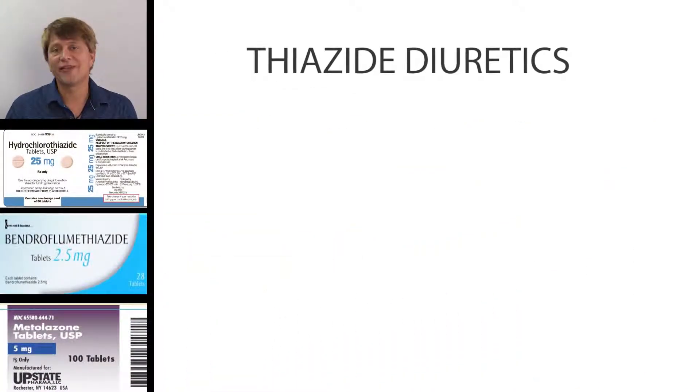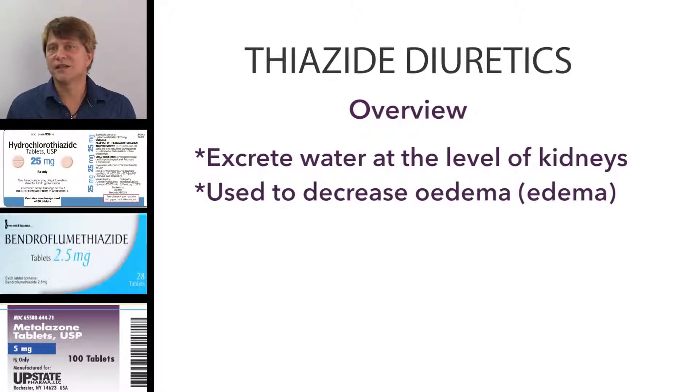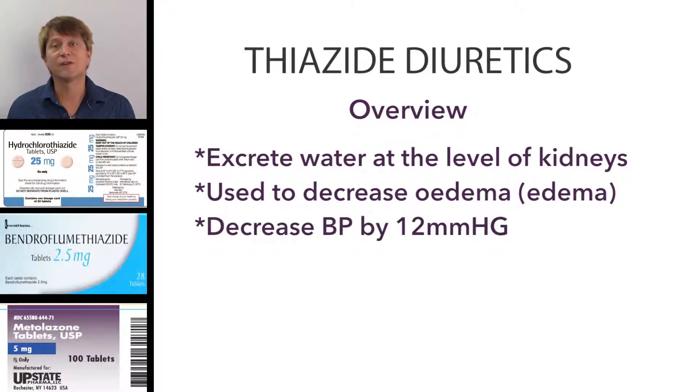Hydrochlorothiazide, bendroflumethiazide, and metolazone are going to excrete sodium at the level of the kidneys, and with the excretion of the sodium, the water will follow. So they're good in edematous conditions, such as congestive heart failure and liver failure, and they're also good for people with hypertension because they decrease blood pressure by about 12 millimeters of mercury on average.